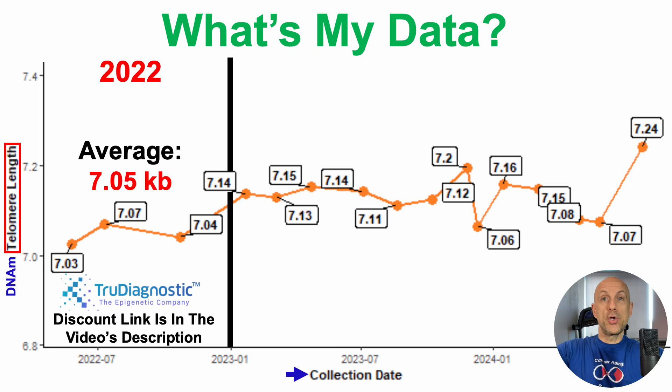Remember, average values in youth are closer to 7.75 kilobases. So at least based on 2022 data, I had a long way to go to get telomere length back towards youthful values. Technically, this is one of the weak spots in my data, as 7.05 kilobases is pretty close to age-expected. And the goal is to have youthful biomarkers, not age-expected biomarkers.